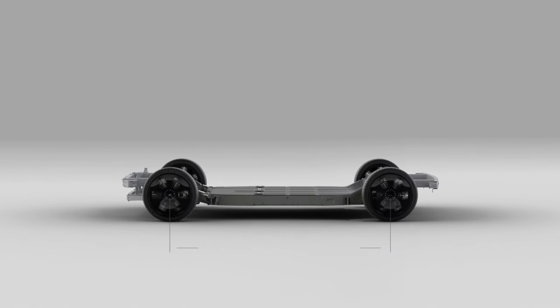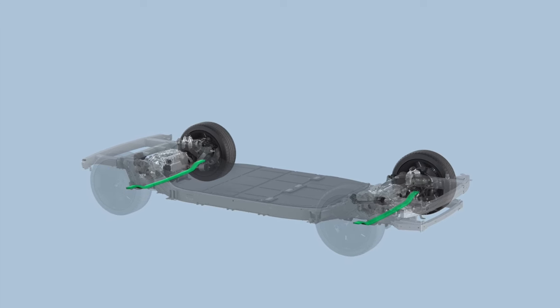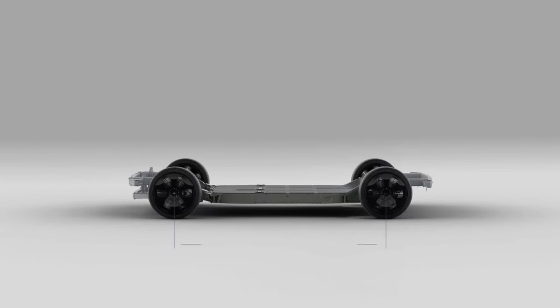Unlocking Potential with Steer-by-Wire. Canoo's skateboard platform includes the industry's first true steer-by-wire system, which was inspired by performance racecars, to provide a highly responsive driving experience and versatility for Canoo's future lineup.